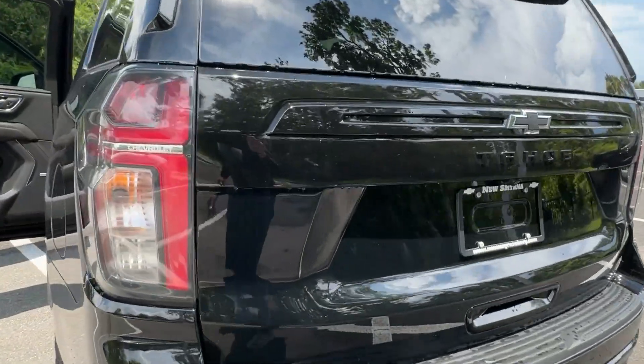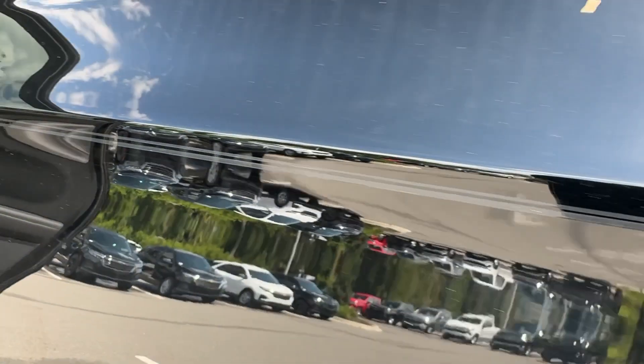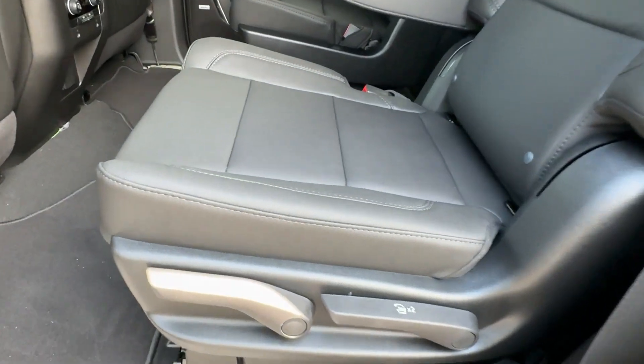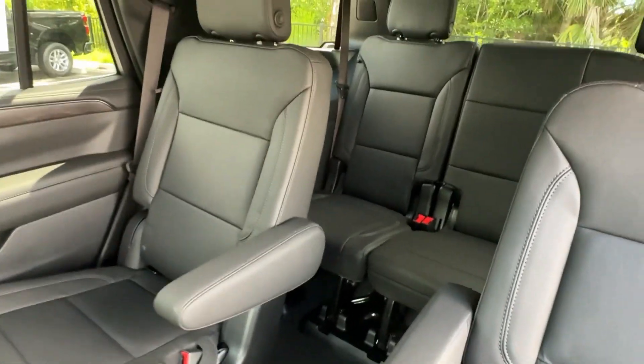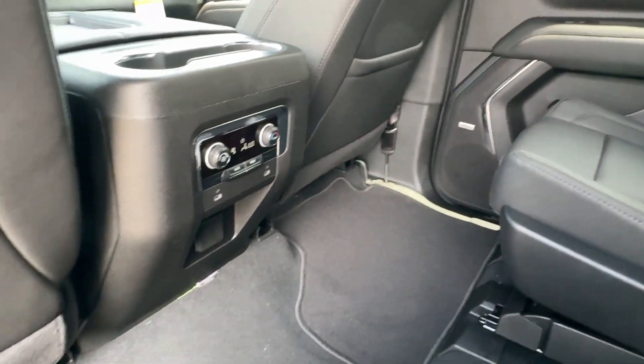Pre-collision system, intelligent auto on-off high beams, lane departure warning, keyless entry, navigation system, eight-cylinder engine, heated mirrors, backup camera, remote engine start, satellite radio. Powerful workhorse meets comfortable cruiser in the Tahoe.